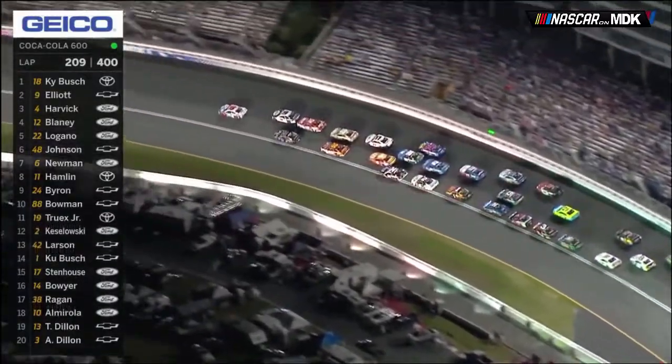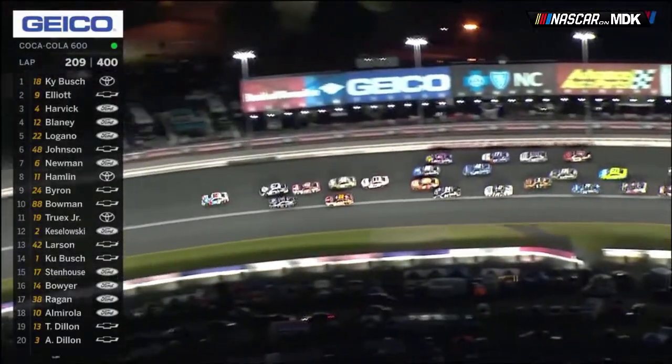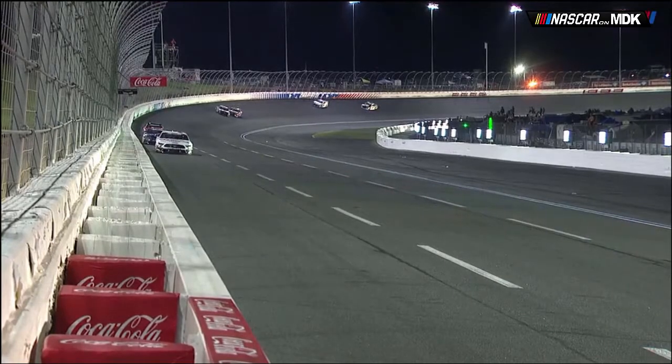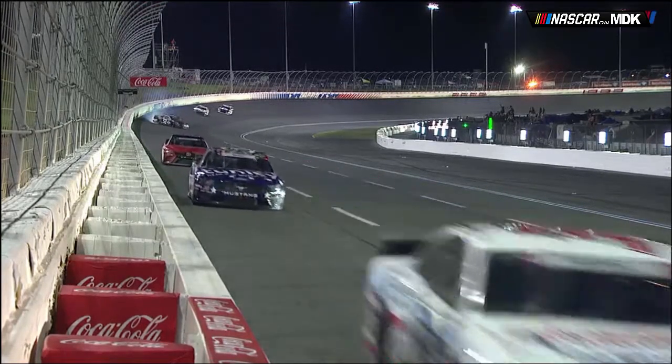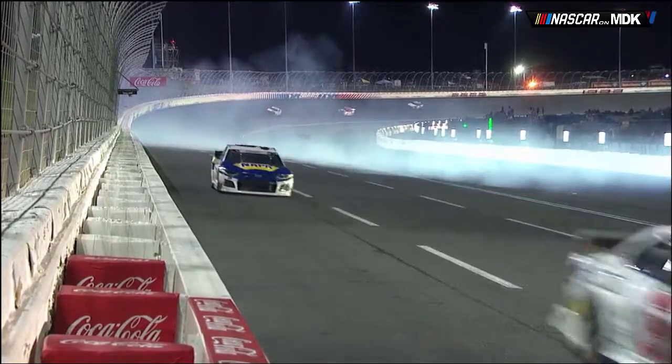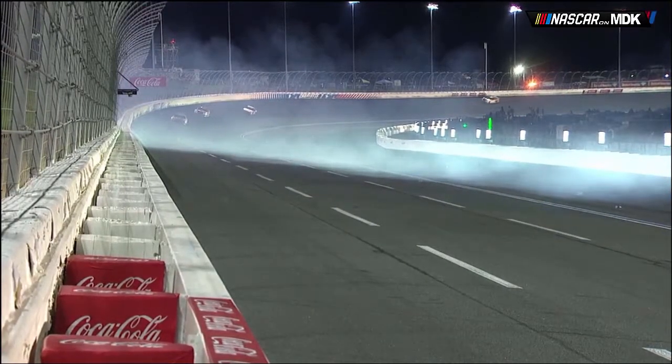Back to green flag racing on lap 209, Kyle Busch got out in front with Chase Elliott giving him help from Ryan Blaney in second. Then nothing happened until 49 laps to go in Stage 3, when the 19 car of Martin Truex Jr. made contact with Bayley Currey, washing up the racetrack and sending Currey into the inside wall hard. After the restart on lap 258, Kyle Busch led for one lap before Truex took over, and they had a back-and-forth battle with crossovers before Truex ultimately held the lead.